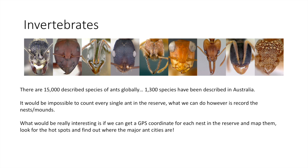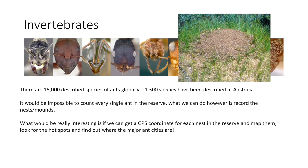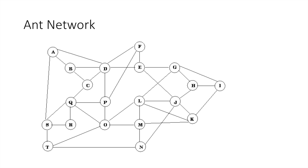One of the most prevalent species I've noticed in the reserve is ants. There are 15,000 ant species worldwide and 1,300 have been described in Australia — and there are absolutely tons of them in the Boundary Road Reserve. It's going to be fairly impossible to count every single ant, so what we'll actually do is count the nests and mounds. We can take a GPS location for each nest using an app like Google Earth and maybe plot a network between the mounds, which would be really interesting.